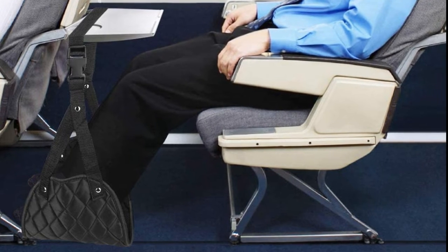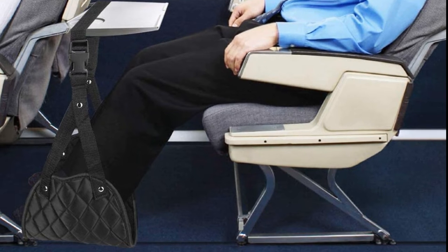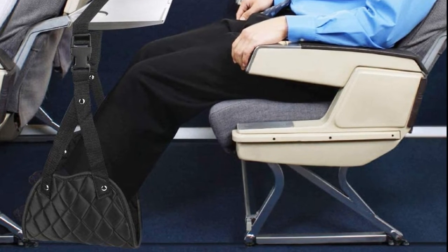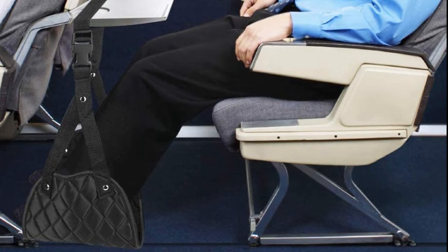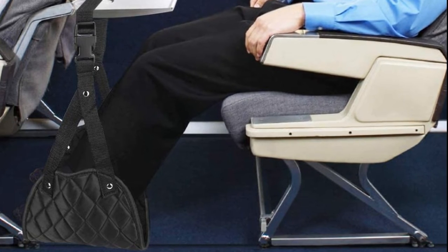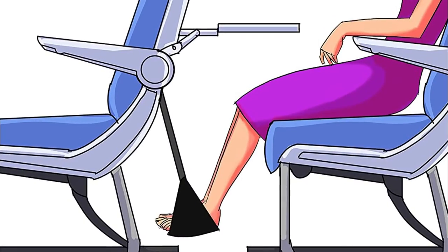Finding the best airplane footrest can be a daunting task. With so many on the market, it can be hard to know which one is right for you. But don't worry, we're here to help. In this video, we'll discuss the different types of footrests available and what to look for when choosing one. We'll also recommend some of our top picks for the best airplane footrests on the market.